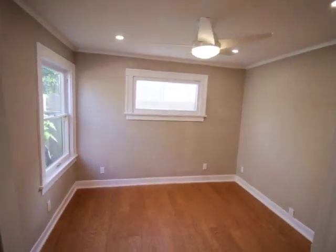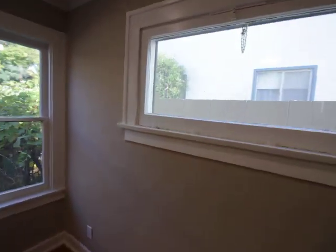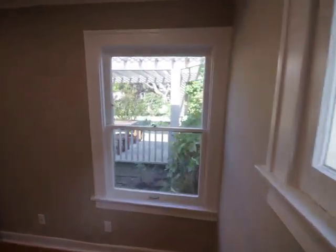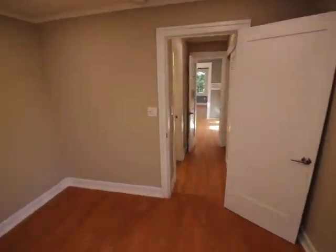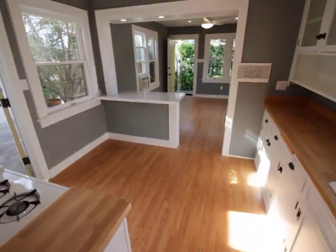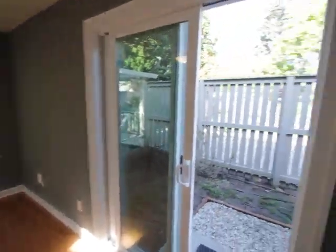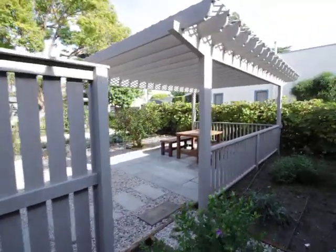And here's the bedroom. Again, dimmable pot lights. The main thing about this is it fits a queen-size bed, and the light coming in from the garden — can't beat it. No shared walls; it's stand-alone plus the garage. Just a nice, quaint place to have some peace and quiet.